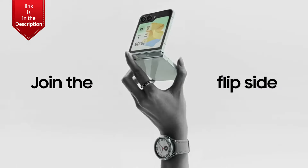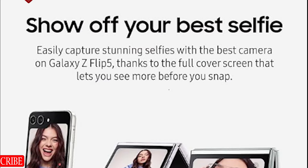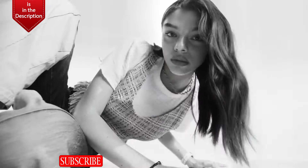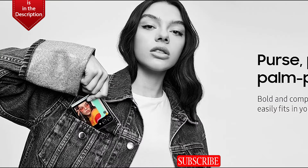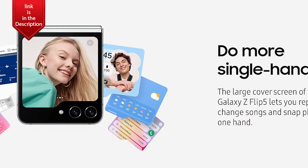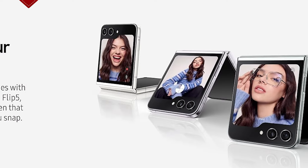Flex the pocket perfect and powerful Galaxy Z Flip 5. With its innovative design, this compact phone is packed with a big personality. With Flex Window, the large cover screen you can use while compact, Galaxy Z Flip 5 single-handedly takes convenience to a whole new level. Simply reply to texts, change songs, and snap photos with just one hand.